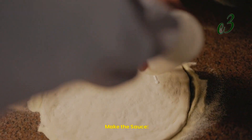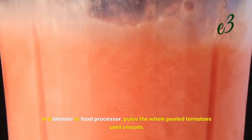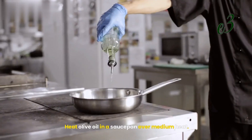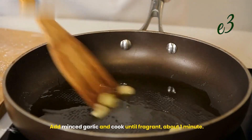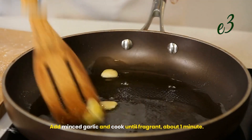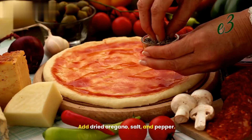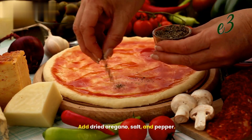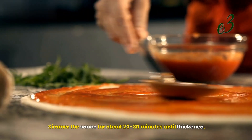Step 2: Make the sauce. In a blender or food processor, pulse the whole peeled tomatoes until smooth. Heat olive oil in a saucepan over medium heat. Add minced garlic and cook until fragrant, about 1 minute. Pour the blended tomatoes into the saucepan. Add dried oregano, salt, and pepper. Simmer the sauce for about 20–30 minutes until thickened.